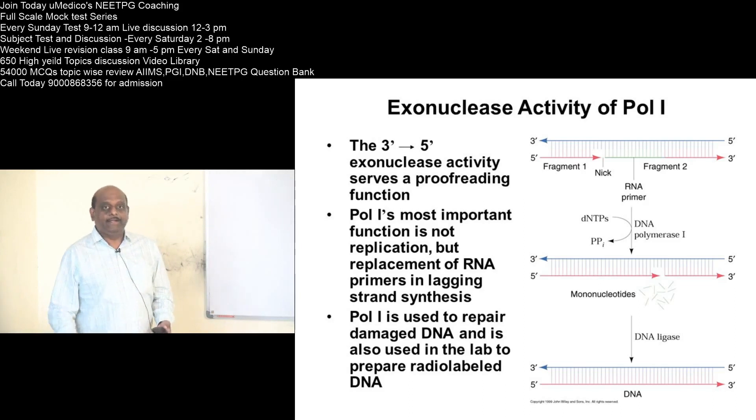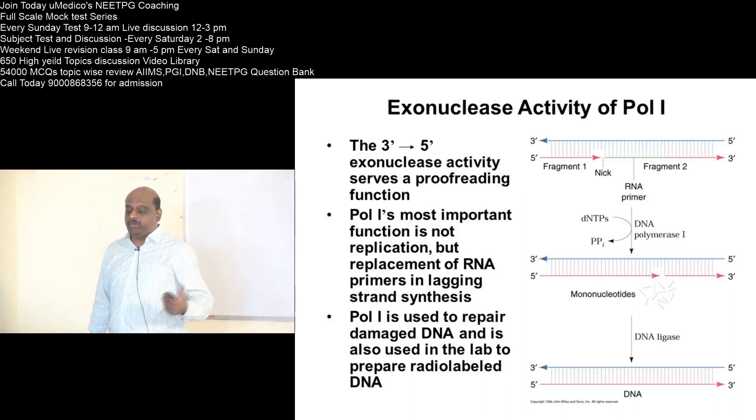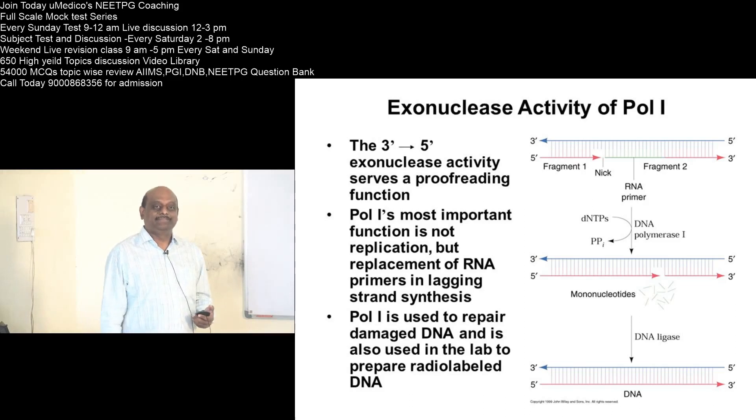DNA replication and DNA structure is a very high yield topic. If you have done this question wrong, today you should go back and review it in the evening. There are about 60 questions in the YouMedico topic twist on DNA — play that game until your level increases and you are winning against your opponents.